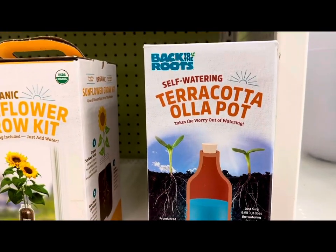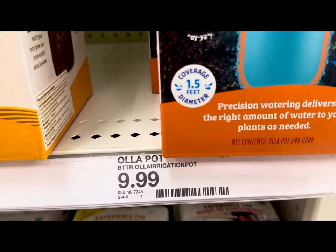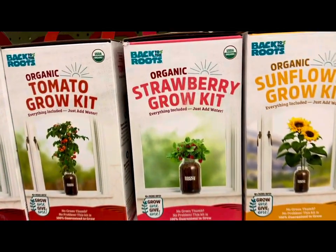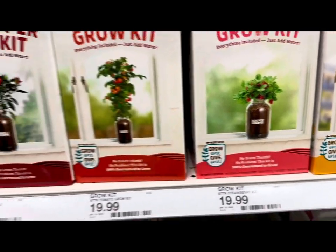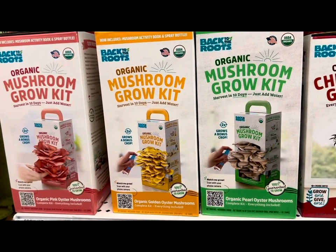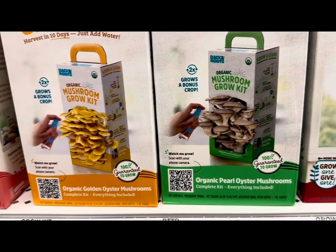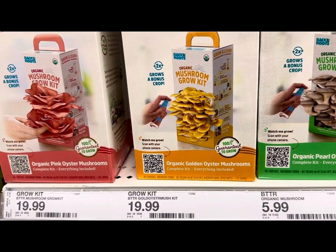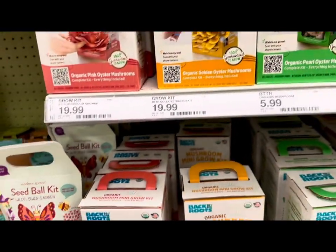Going lower, they have self-watering terracotta Ola pots — precision watering delivers the right amount of water as needed — $9.99. Look at all these grow kits: organic sunflower $19.99, organic strawberry $19.99, tomato grow kit, and chili pepper grow kit — also $19.99 each. You can even grow your own mushrooms at home — harvest in 10 days, just add water. They have pearl oyster, golden oyster, and pink oyster mushroom kits, most at $19.99 with pearl oysters at $5.99.